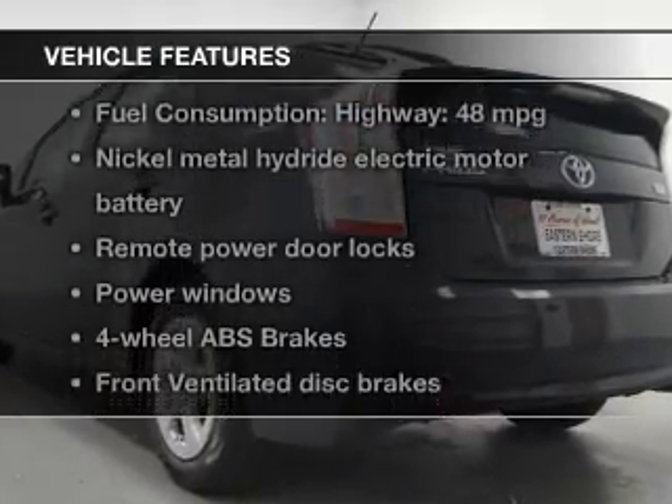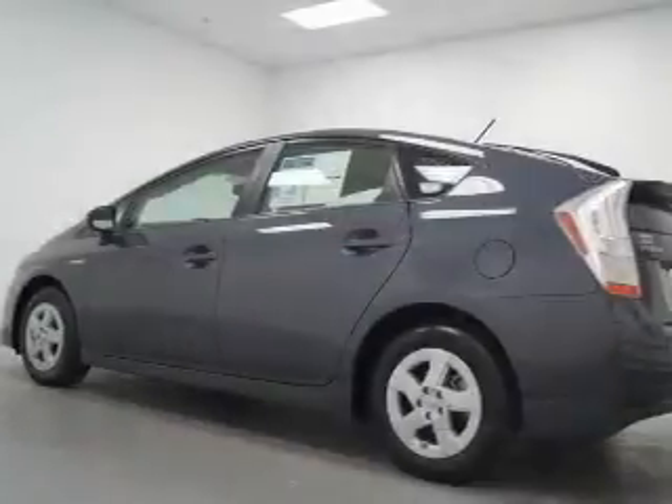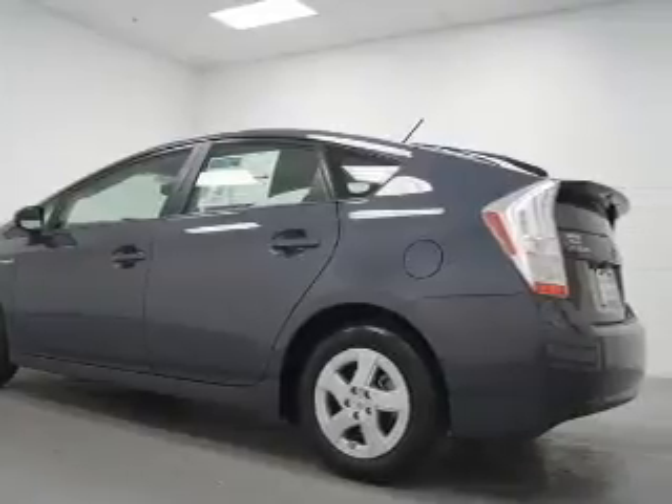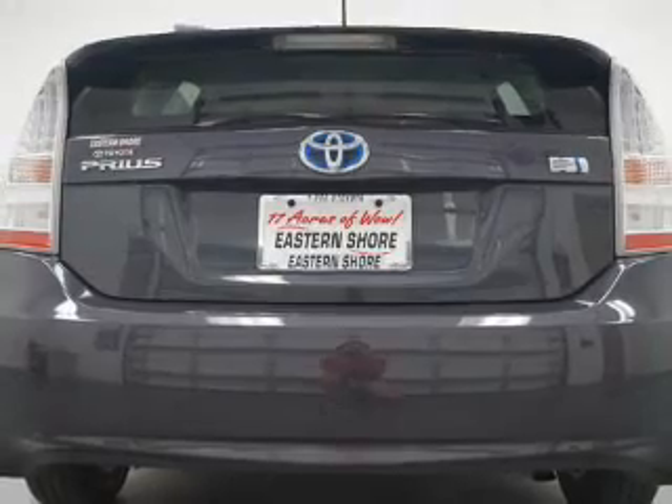And with these notable features, you won't want to miss out on the opportunity to own this amazing ride. Keyless entry, leather seats, power door locks, power windows, an AM-FM stereo with multi-disc CD player, satellite radio, and power mirrors.